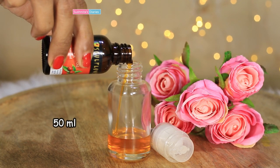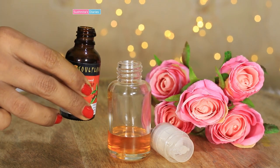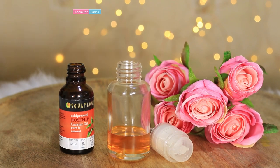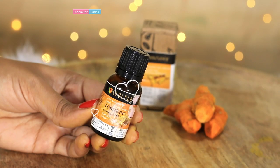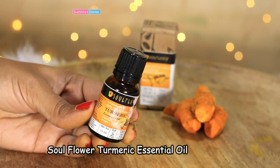I am pouring approximately 50 ml of the cold pressed rosehip oil into this container. Soul Flower is one of my most favorite brands when it comes to 100% pure essential oils and cold pressed oils.